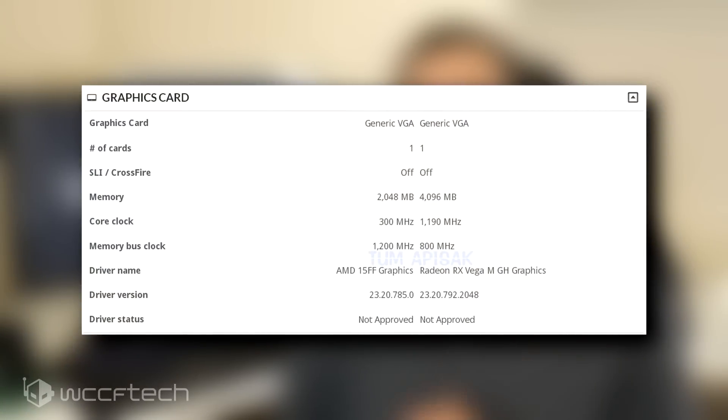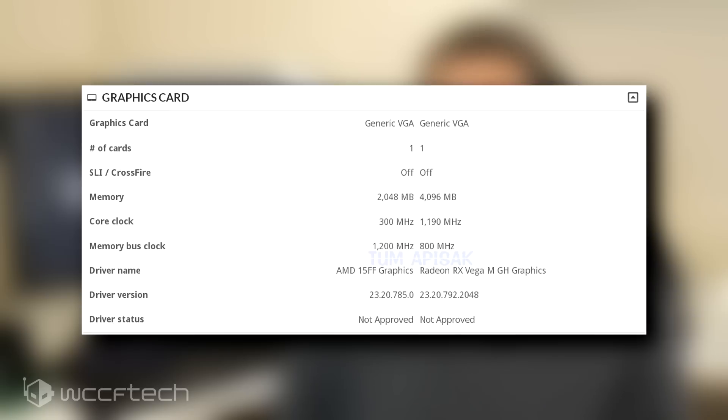The graphics side features 2GB of HBM2 which is clocked at 1200MHz. This may just be the fastest clocked HBM2 VRAM speeds that AMD has featured on their graphics yet. The core clock of the chip is reported at 300MHz, but clearly that's got to be the idle, as the benchmark isn't reporting boost or turbo clocks correctly.